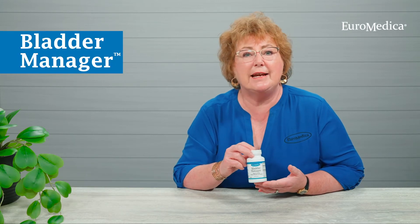Hello, my name is Cheryl Myers, and I'm the head of Scientific Affairs and Education for Uromedica. I'm here to talk to you today about a product called Bladder Manager, which contains a clinically studied herb called Angelica archangelica.